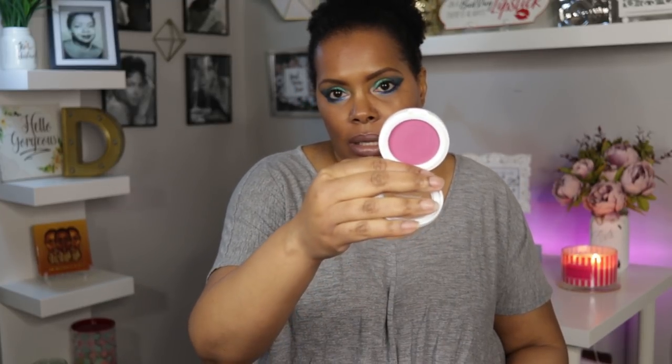I did do a video on the Jèn Nude collection and I will link it in the cards. I also pulled out an IT Cosmetics CC Plus Radiance Ombre blush in the shade Sugar Plum — this is a cooler toned blush. So those are my four blushes.